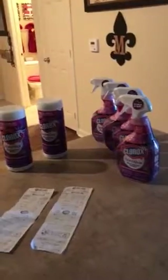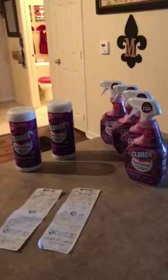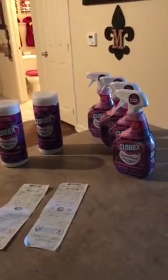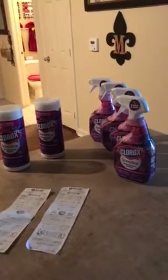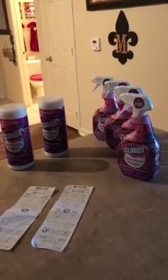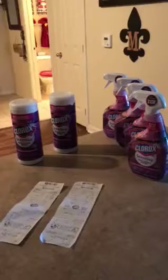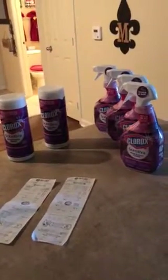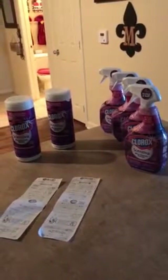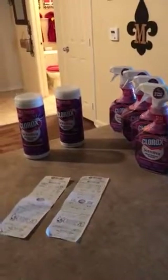On the second transaction, I did the Clorox Wipes by itself. On Ibotta, you get $0.75 for each one. I did the Clorox spray because I needed to get my stockpile back up. The Clorox Scentivia is on sale for $2.99 and the Clorox Wipes are on sale for $2.69.